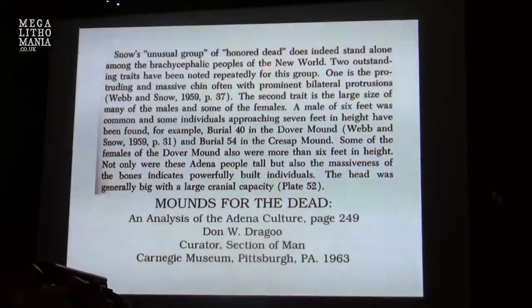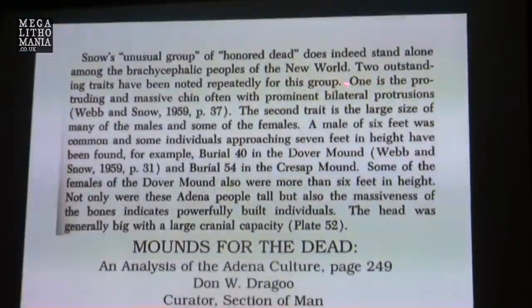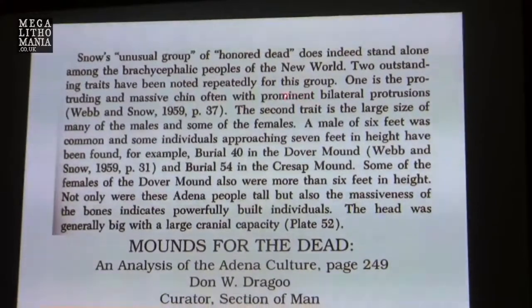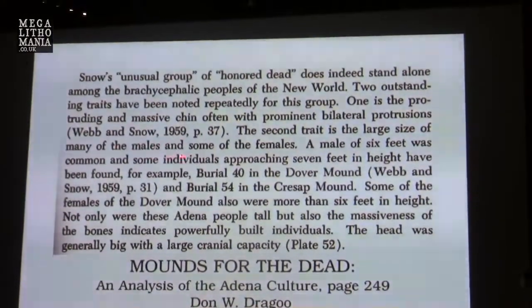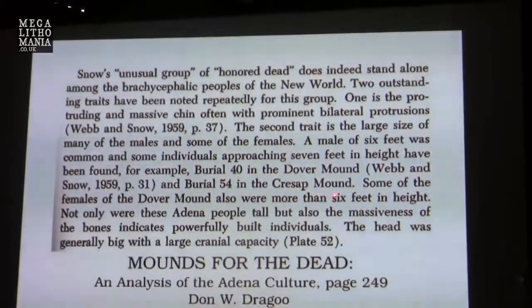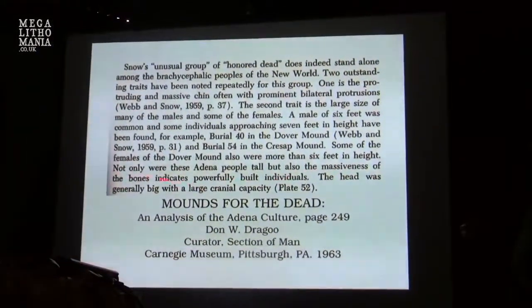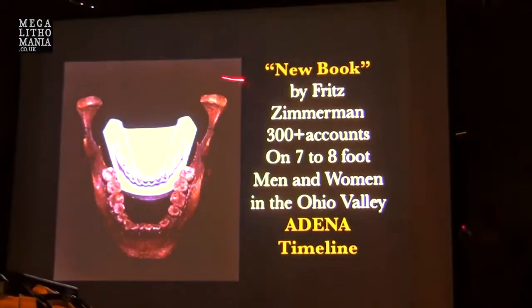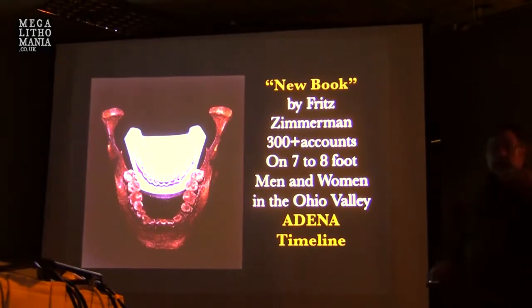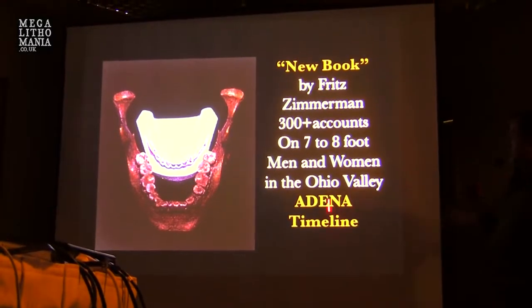This is the book 'Mounds for the Dead.' It talks about the Adena people being large. Two outstanding traits are noted repeatedly: one is the protruding, massive chin and prominent bilateral protrusions; the second is the large size of both males and females. Males of six feet were common, with some approaching seven feet — for example, from the Dover and Cresap Mounds. Women were also more than six feet in height. Not only were the Adena tall, but the massiveness of their bones indicates powerfully built individuals. You can find more in Fritz Zimmerman's work on the Adena.